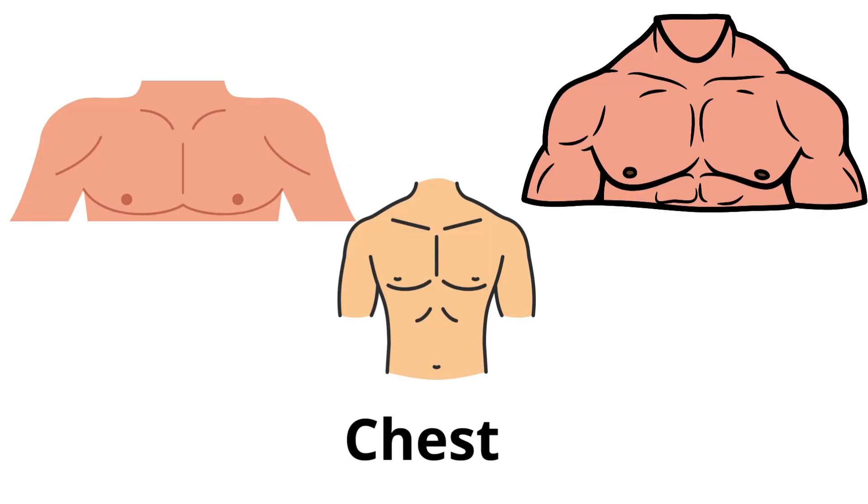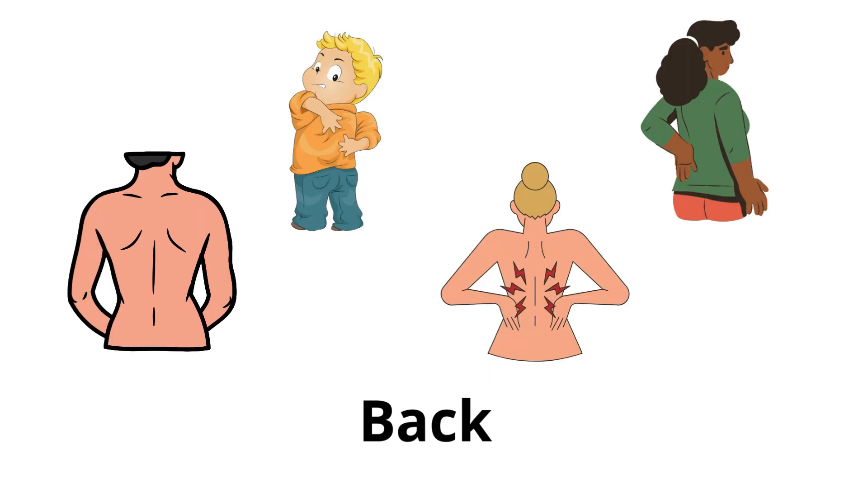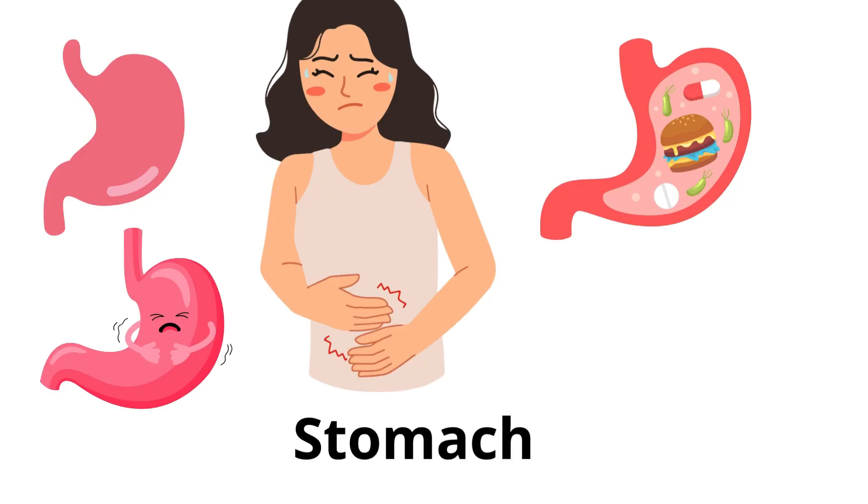Chest: the upper front part of the body, where the heart and lungs are. Back: the rear part of the body, from the neck to the waist. Stomach: part of the body where food goes after you eat. It's in the lower part of the chest.